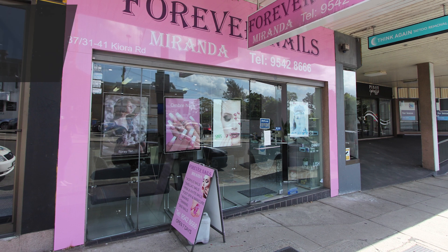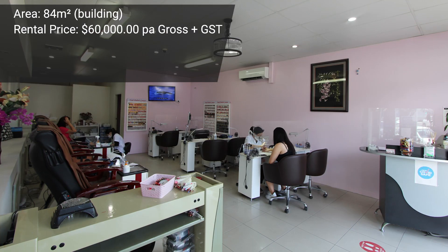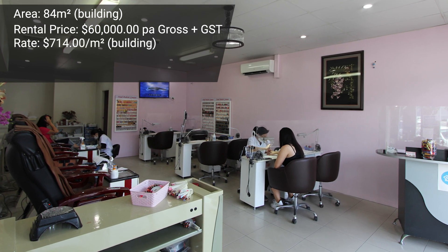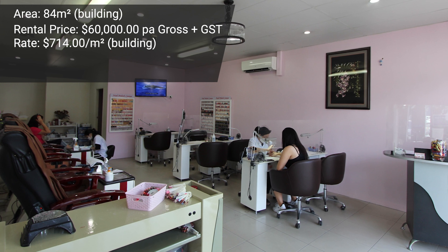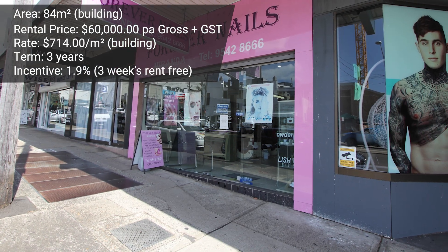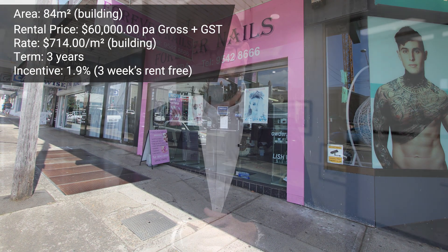Onto a retail leasing in Miranda, achieved by Jackson Chambers at 31 to 41 Keora Road. This was a ground floor shop of 84 square meters. The annual rent was $60,000 per annum gross plus GST — a very strong rate for the Miranda market at just over $714 per square meter. Jackson secured a three-year lease term with an incentive of a three-week rent-free period for the tenant to renovate the shop and start trading. As an effective percentage, that's just under 2% — very low incentive, strong rate per meter, and a solid three-year deal. Congratulations to Jackson, the landlord, and their new tenant.